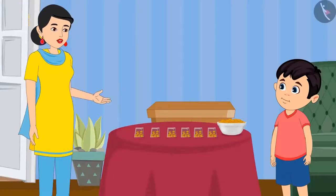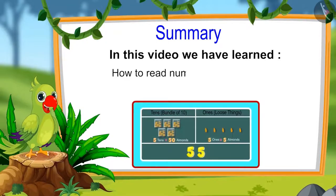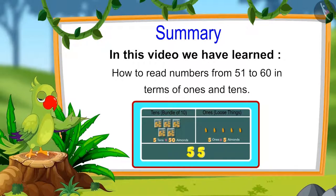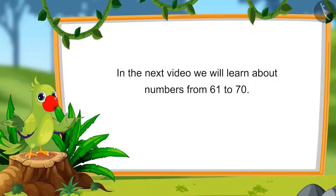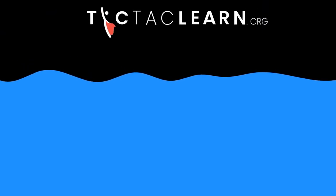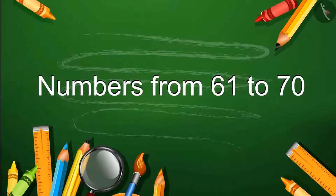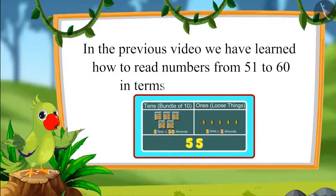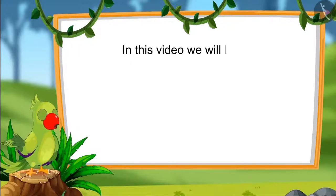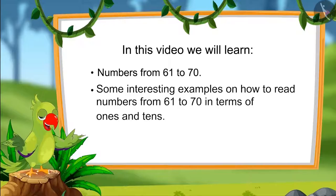Is this right mummy? Yes Chotu, you are right. So children, that is all for today. In this video, we have learnt about numbers from 51 to 60 and how to read these numbers in terms of 1's and 10's. In the next video, we will learn about numbers from 61 to 70. Until then, bye children. In this next video, we will learn numbers from 61 to 70 and some interesting examples on how to read those numbers in terms of 1's and 10's.